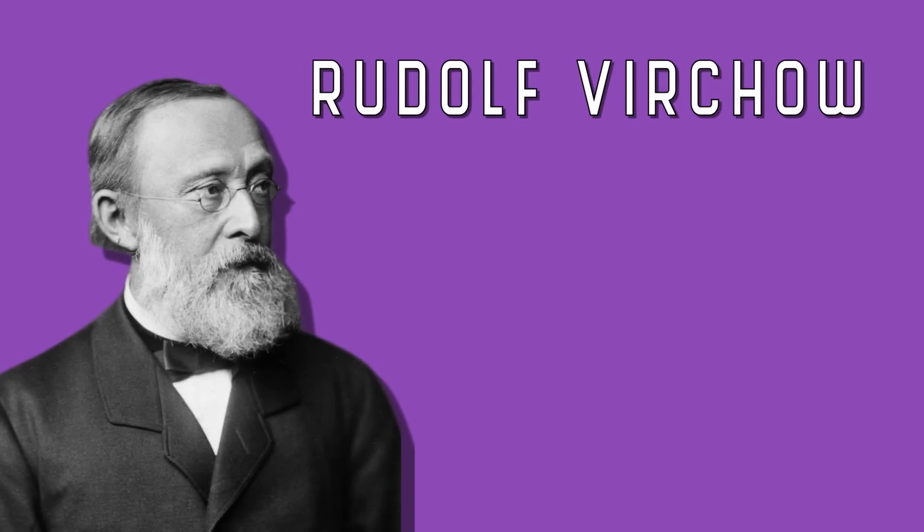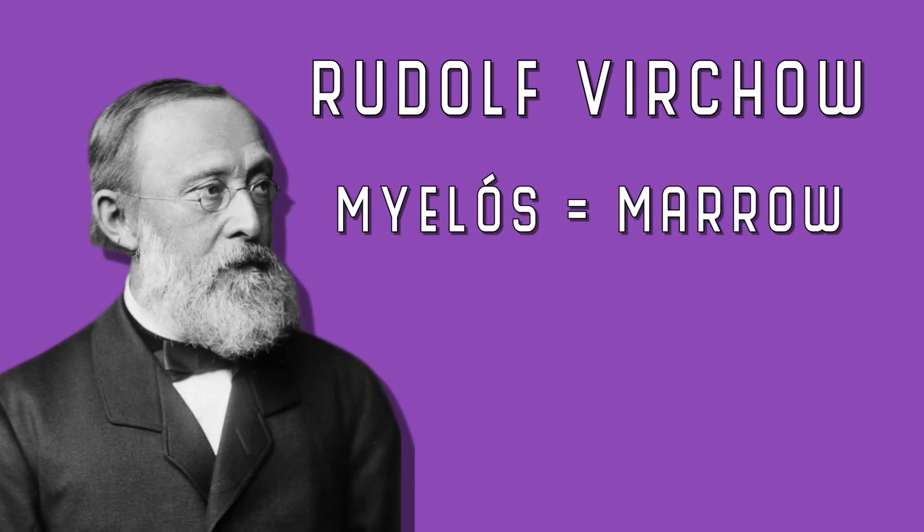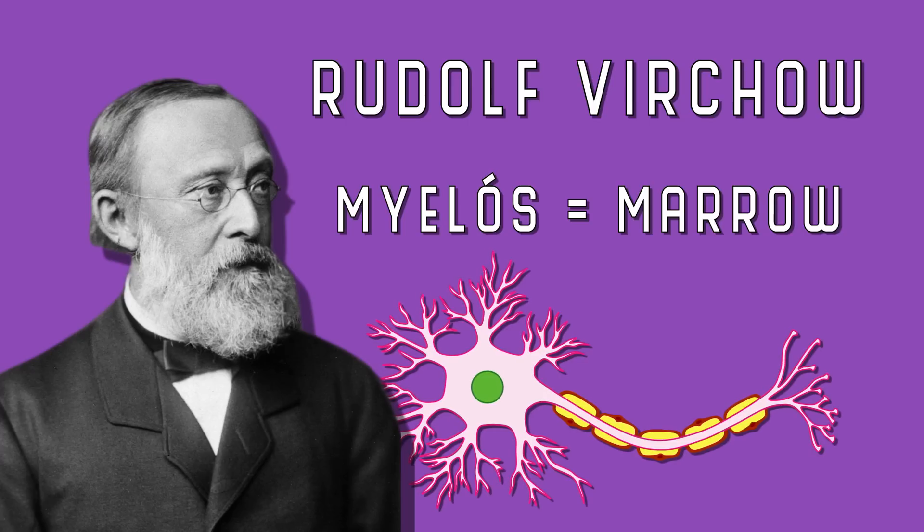Myelin was named by the German pathologist Rudolf Virchow from the Greek word myelos, meaning marrow, because when he first saw it, he thought it was actually inside the neurons. Since its discovery, we've found that myelin is actually wrapped around the neurons, and this makes it really useful.